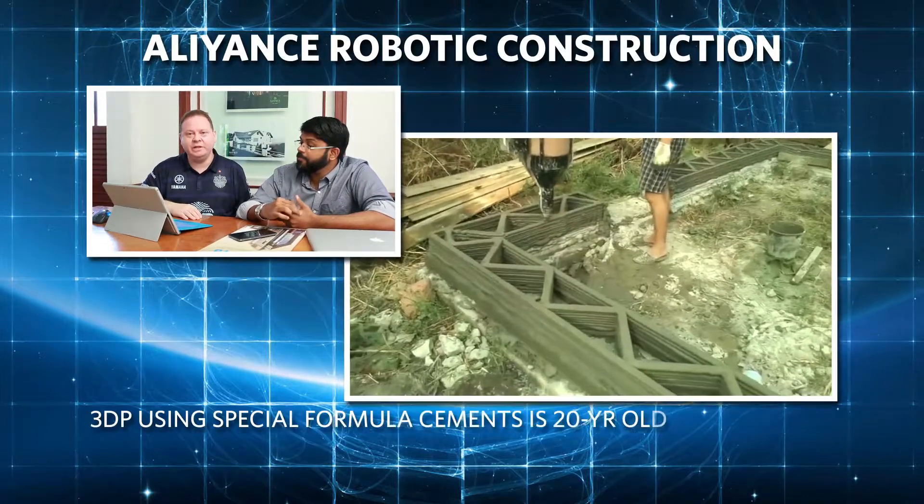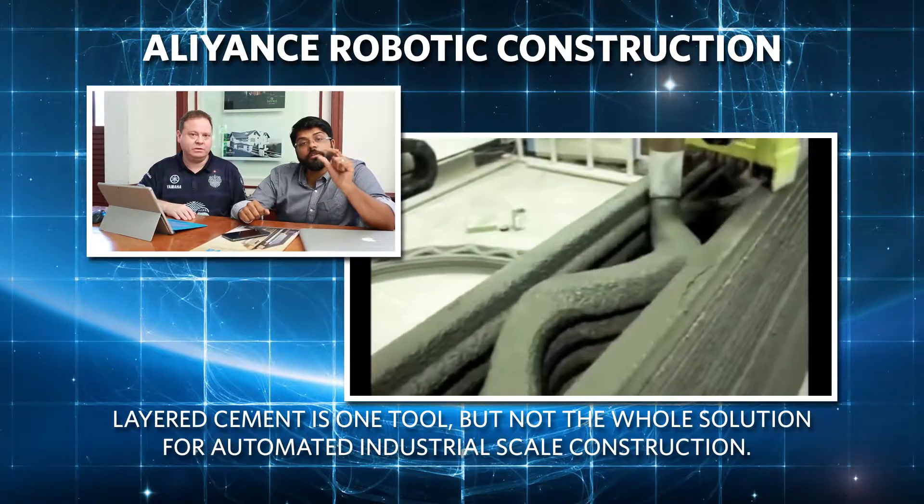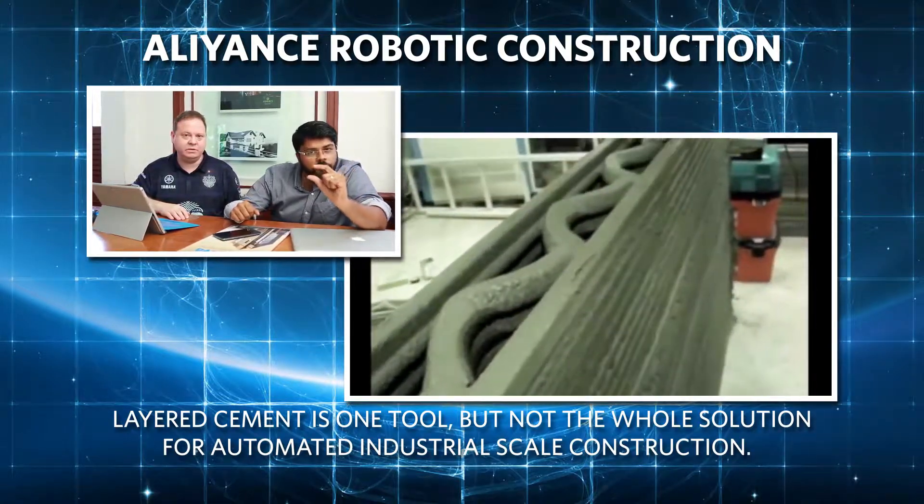Current demos of 3DP using layered cement get a lot of attention — totally cool and useful — but the cement-only 3DP is just a small piece of the necessary go.